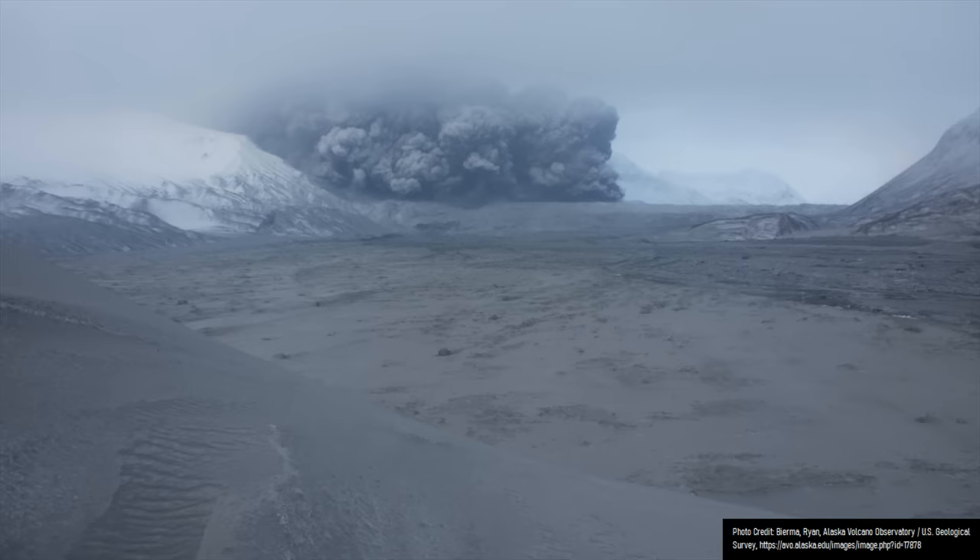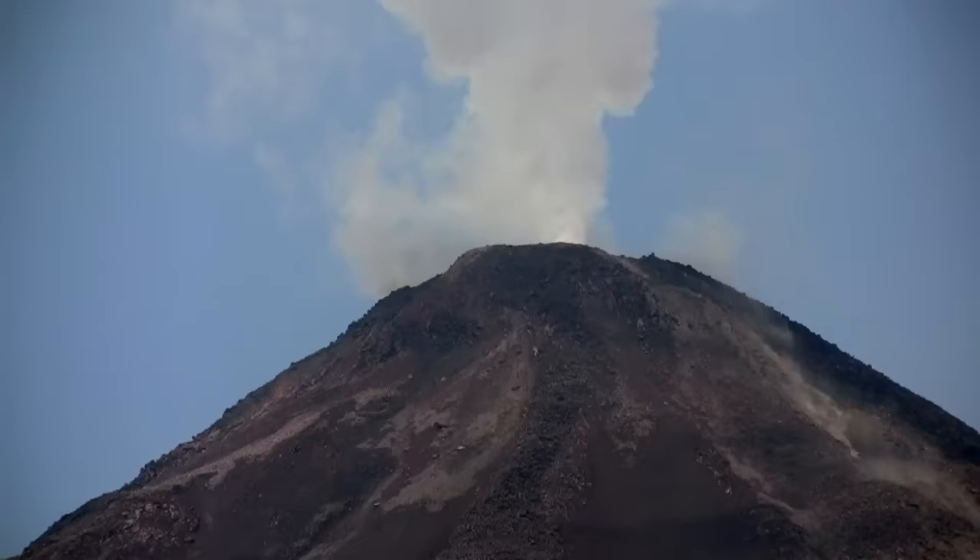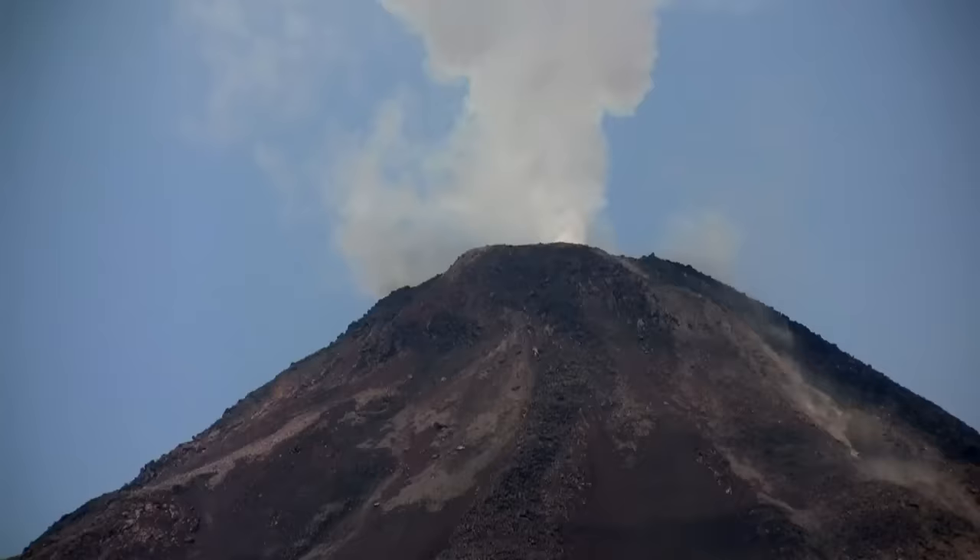which both sent a layer of ash to Idaho's town of Arco, a whopping 430 miles distant. This eruption wiped out all life in at least a 5-mile radius and caused more than 3 feet of ash to fall on Mount Jefferson's edifice.